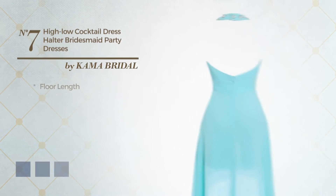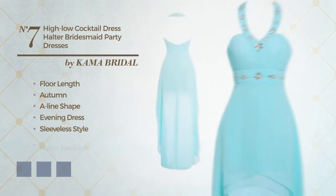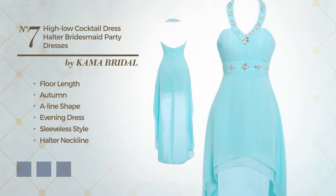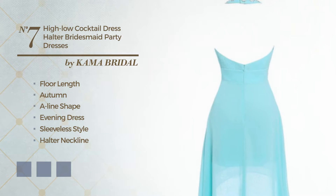Number 7: Floor Length Autumn A-Line Evening Dress. Featuring sleeveless style with a halter neckline, as well as fully lined in a layer, made of soft chiffon, finished with lace. Available in 15 color variations, for example Black Ink, Blushing Bright, and Deep Champagne.